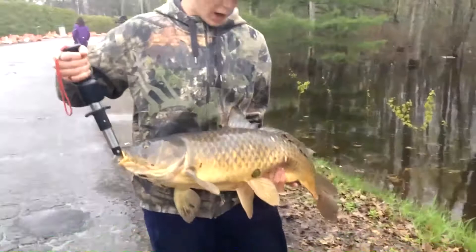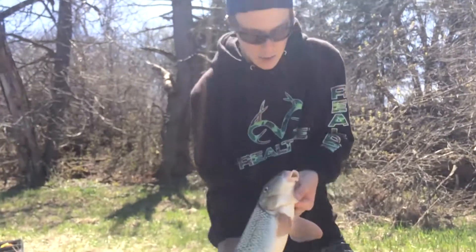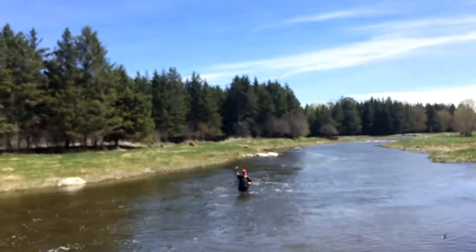Just got this 22 pound, 7 ounce common carp. I got a nice silver red horse right here that I just caught. Hooked him right in the mouth. Just going to get a quick photo and a release.